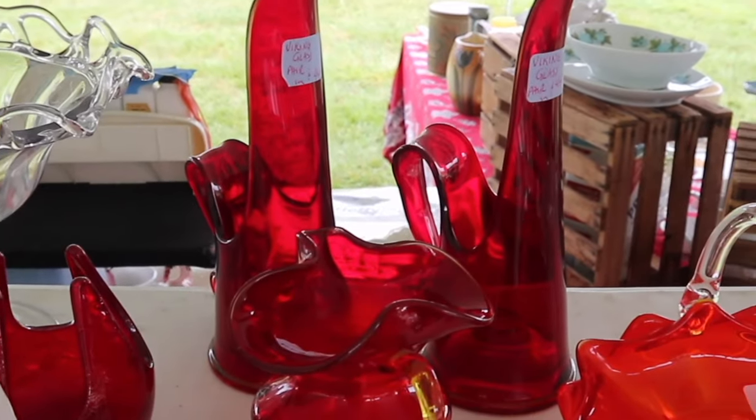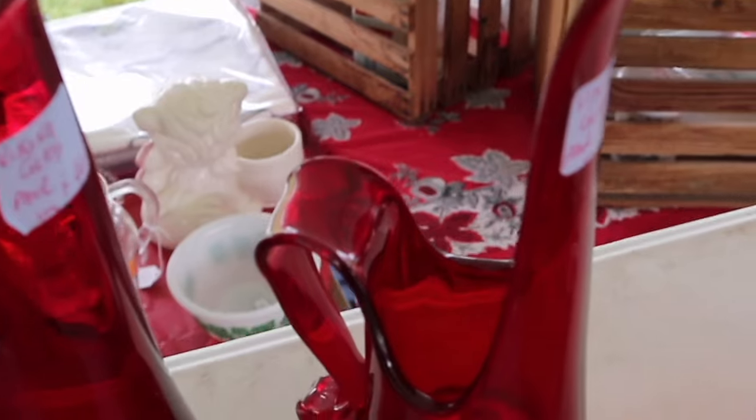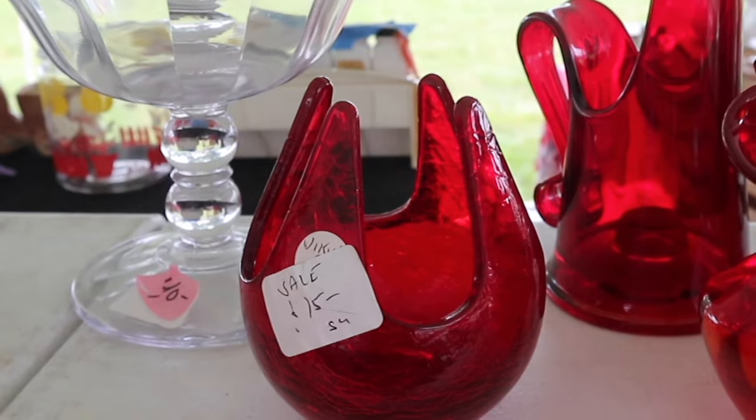A pair of ruby small vases is $44, and these are interesting — they're swung, they're pulled, but they also have the candle holder in the base. The little patio light is only $15, and the crackle is by Viking. That's a good price.